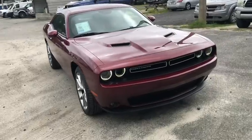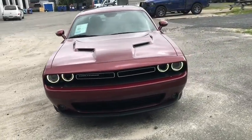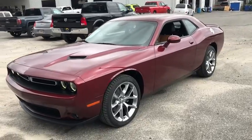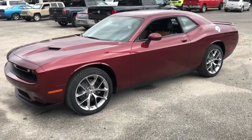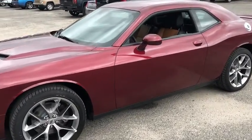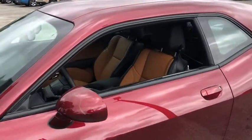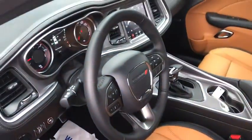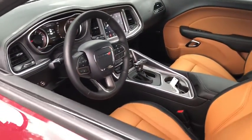The Dodge Challenger — the monstrously powerful, unapologetically comfortable, driver-focused muscle car that positions you to lead the pack. The following are some of this vehicle's highlighted options: electronic stability control, universal garage door opener, four-wheel disc brakes. Get into a muscle car that knows both rage and refinement. The Challenger awaits.